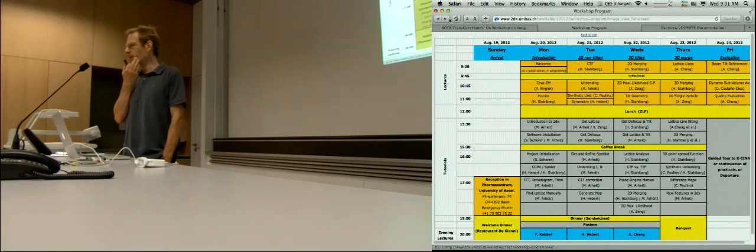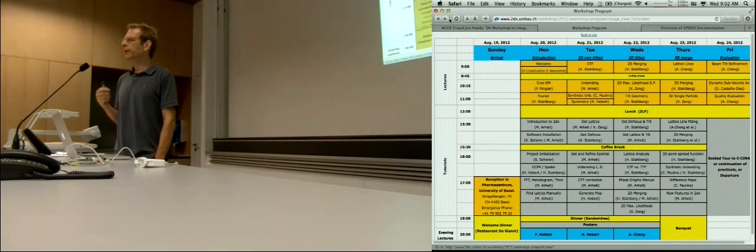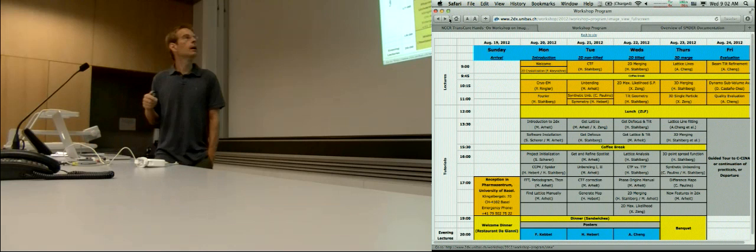On Friday we have scheduled either a tour to the SENA lab, which is on the other side of the river — we have to take a bus there, it's a seven minute bus drive — or we stay here and continue with the practicals. We will offer both: some people stay here in the computer room to do additional practicals or help with processing your own dataset, and other people will go to SENA for a lab tour.